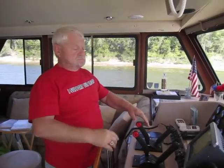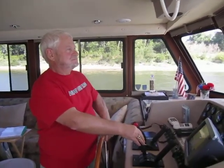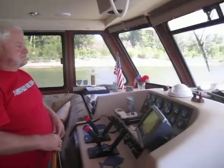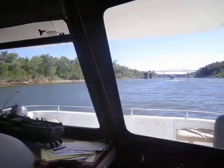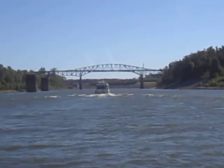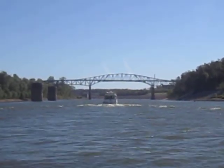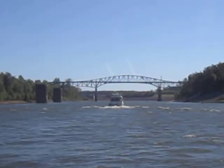Captain Keith doing a fine job of talking to the lockmaster. We're approaching the Barkley Lock on the Cumberland River. This is a much more narrow river than the Ohio. We've been noticing that it probably only averages about 500 feet wide. We're still following the Quest — we let them set the pace. We generally travel a little bit faster than they do, so we stayed behind and let them set the pace and stayed together.